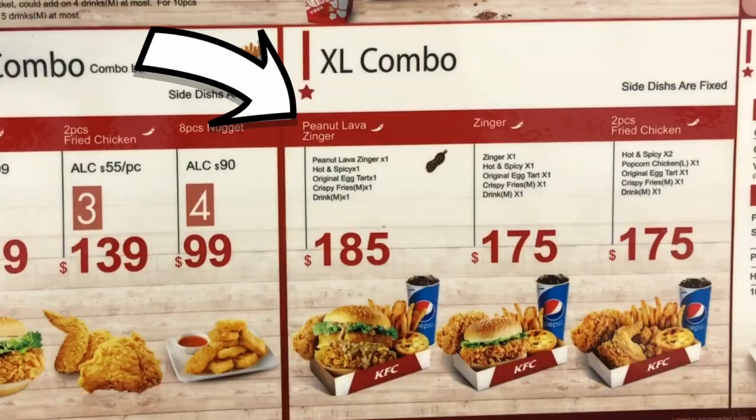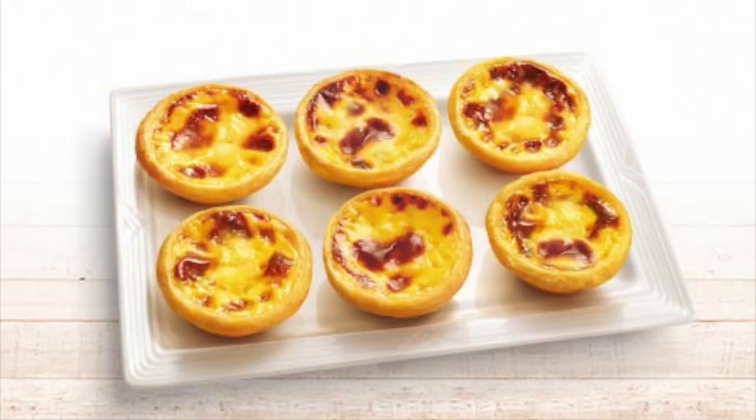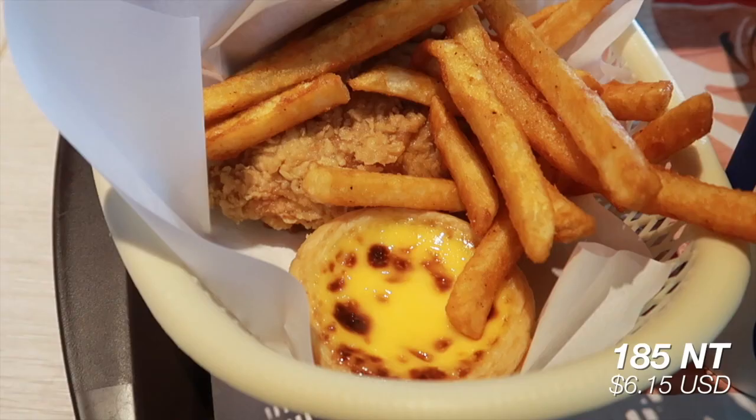We just got all our food and we ordered a lot for just one person, but I wanted to try all their special stuff that they don't have in the U.S., as well as a few things that they do have in the U.S. just so I can compare. So I actually got two things — one of them is a combo and on the menu it said like 'peanut lava zinger.' I think that's what it was called and that just sounds really interesting. There was no other description, so I was like, I guess we're trying that. The combo also comes with a hot and spicy, a drink, some fries, as well as an egg tart, which I'm super excited to try because I've heard so many good things about the KFC egg tart.